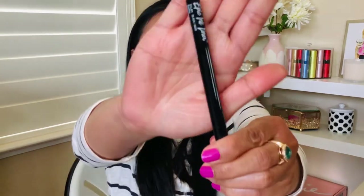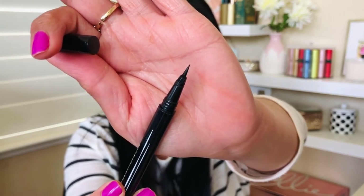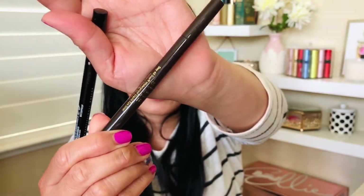Last one is the NYX Epic Ink Liner — a black liquid liner. This has to be a dupe for my Stila Stay All Day Waterproof Liquid Liner, which I actually bought during the 21 Days of Beauty sale. It stays put, it's long wearing. Some drugstore eyeliners dry out easily — this one doesn't. Easy to create your wing with. Highly recommend it.